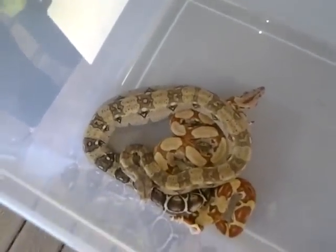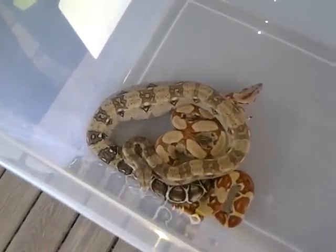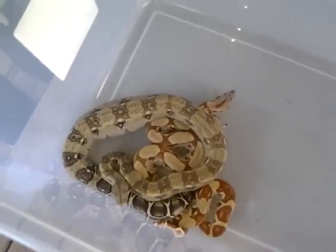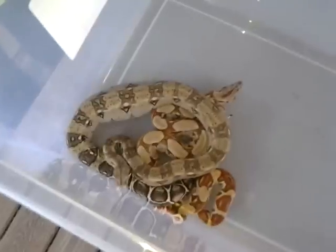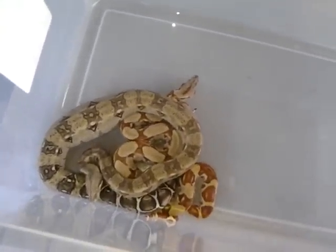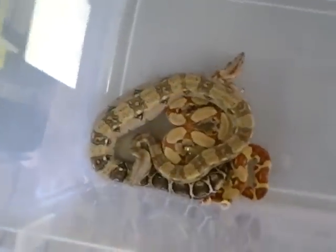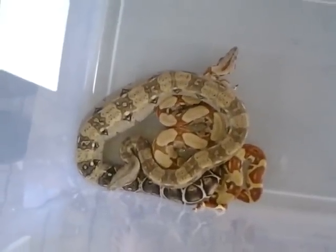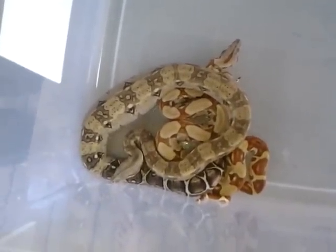I've already got plans for the hypo — looking for an albino het anerythristic. I still haven't decided if I want to do the motley. I'm not too terribly big on the motley jungles. I'd honestly rather have a really good full-tail stripe normal motley than anything. The T-positive motley stuff is nice, but yeah.